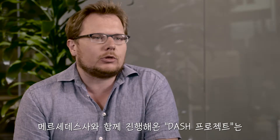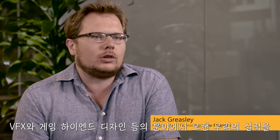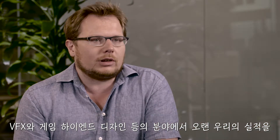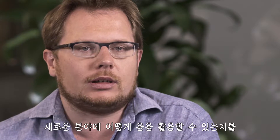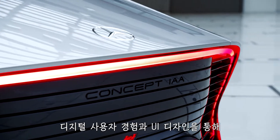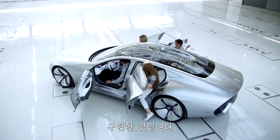We've been working with Mercedes on Project Dash for about a year now. It's an exploration into digital user experience and user interface design — working at how we can bring the experience we've gained over the years in visual effects, games, and high-end design and apply it to a new industry.